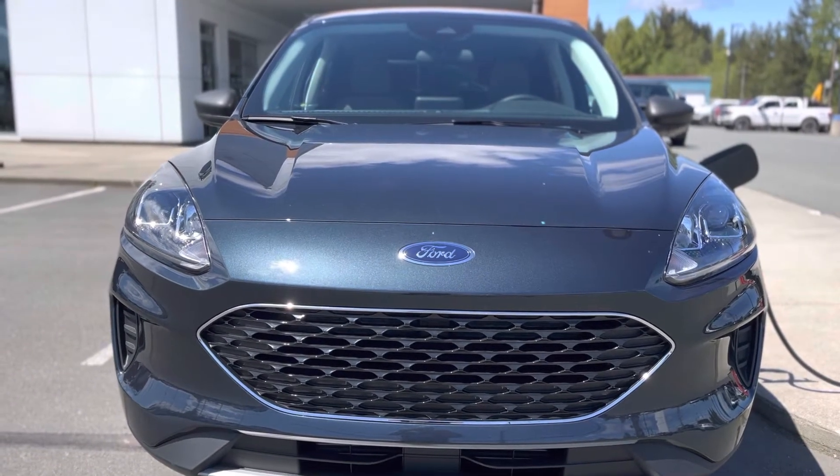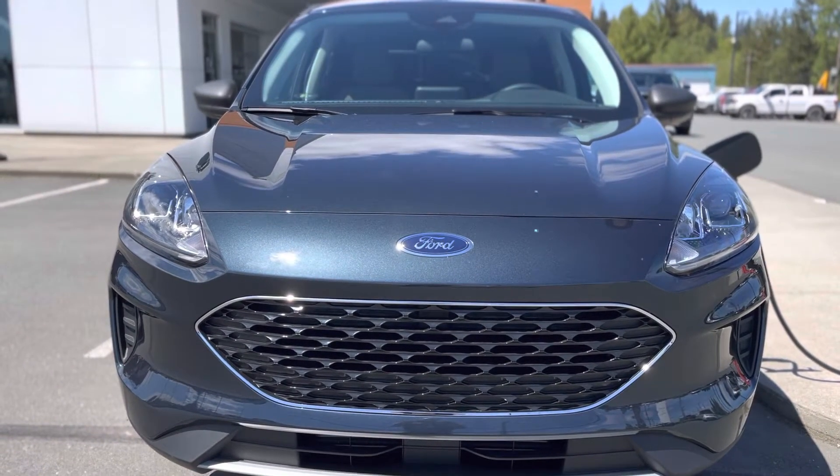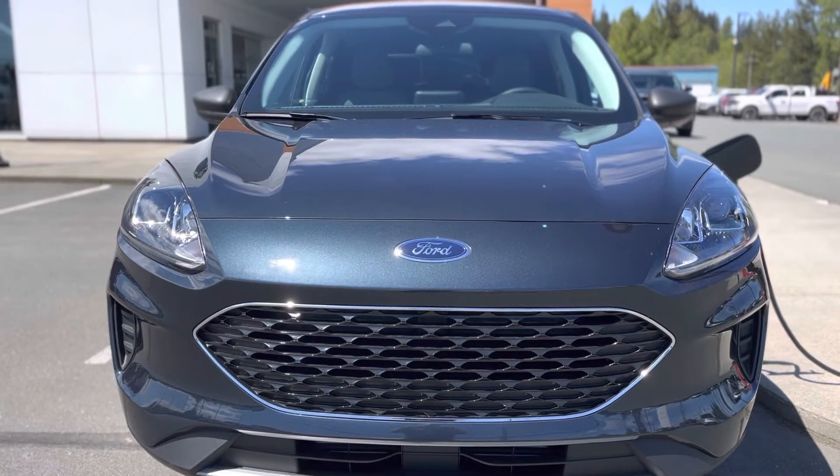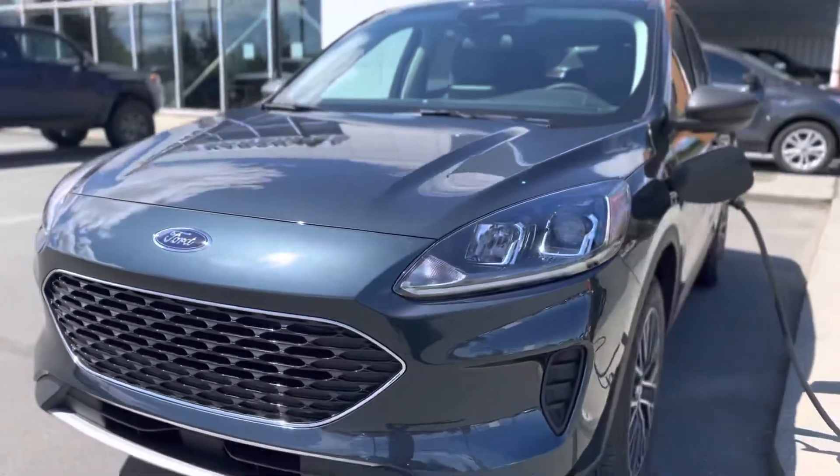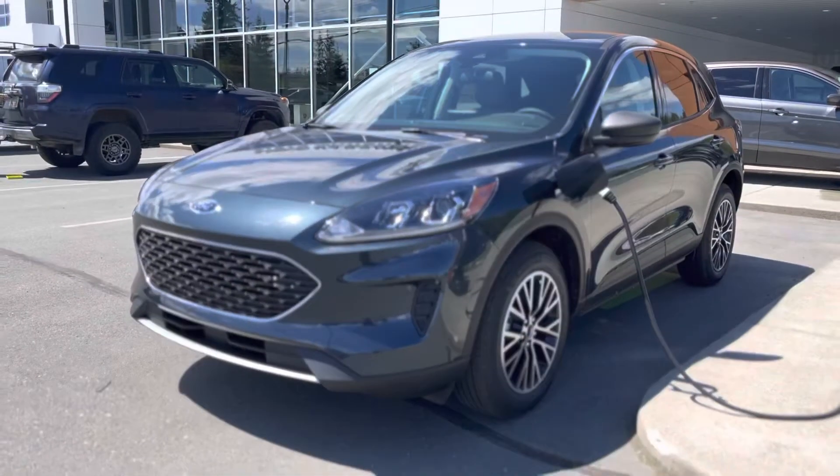This is a plug-in hybrid — super duper popular. The Ford lineup did an amazing job with these plug-in hybrids. If we had hundreds of these, I think we'd have a lot of people lining up for them right now.